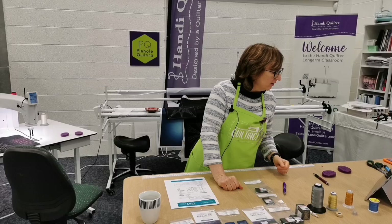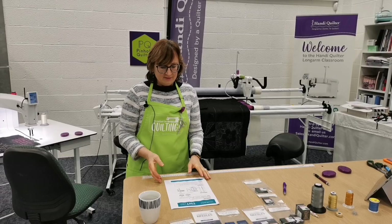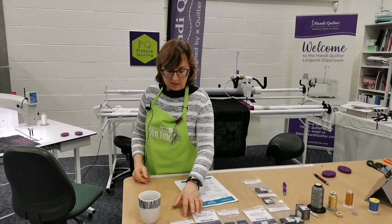The frame behind me is the Loft frame, set up at eight feet — very similar to the studio frame for bigger machines. Eight feet is the size most of our Moxie customers have gone for, with some going to ten feet.